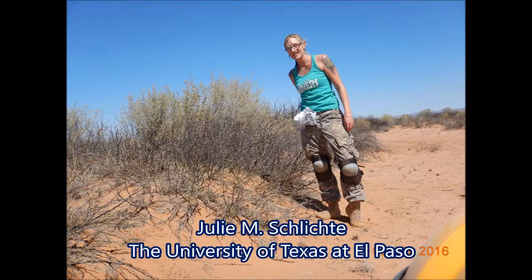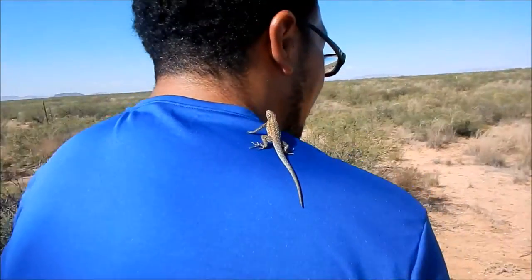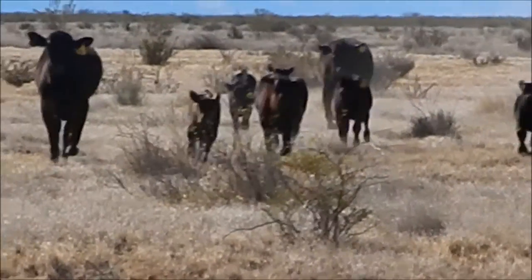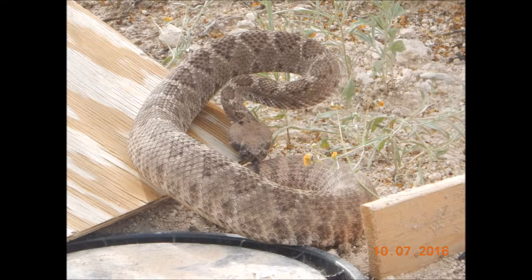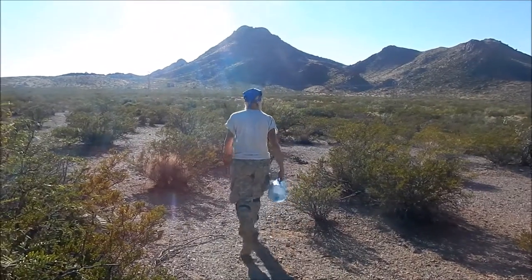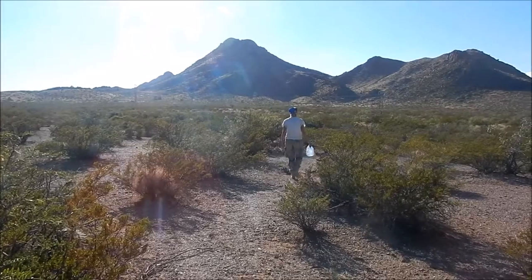My name is Julie Schlichte. I am a second-year master's student at the University of Texas at El Paso in the lab of Dr. Jerry Johnson. I'd like to give you a brief overview of how my research began at Jornada, some challenges I faced, and highlight some accomplishments and adventures that have cropped up along the way. I'm currently running an array of 144 pitfall traps at Jornada, split into nine locations.